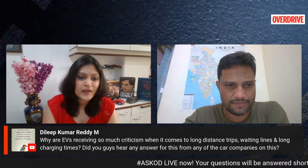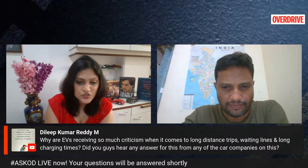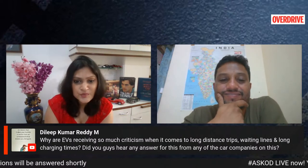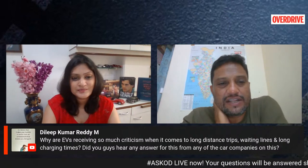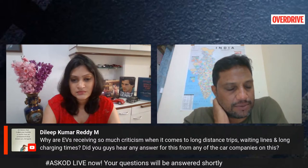A viewer asks why EVs receive so much criticism when it comes to long-distance trips, waiting lines, and long charging times. The issue is valid: we cannot rely on an ecosystem that only caters to urban commuting. Many people also travel between cities — for example, there are lakhs of commuters who travel from Noida all the way to Delhi or even further to Gurgaon for their jobs. That kind of commute is not easily achievable with an electric vehicle that you'd be charging almost every single day.